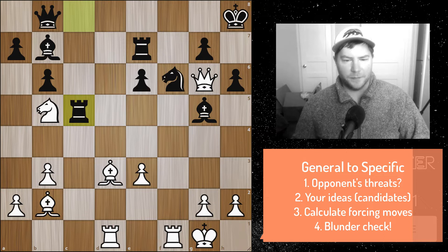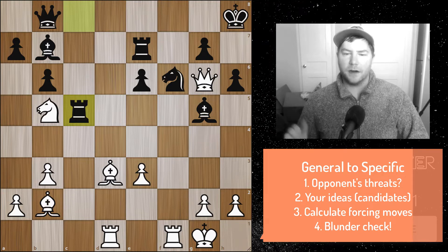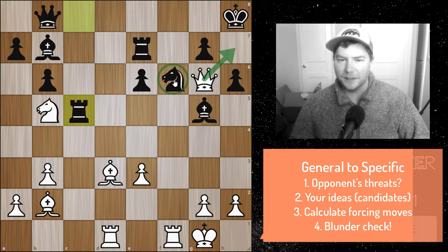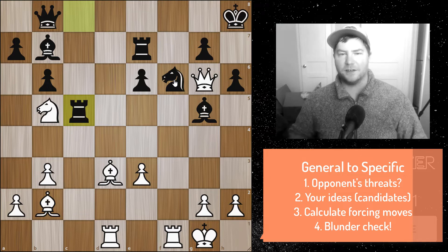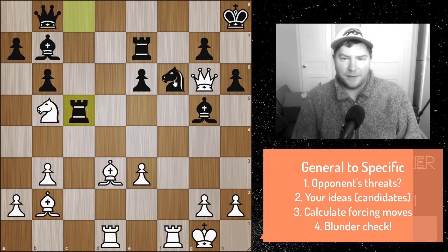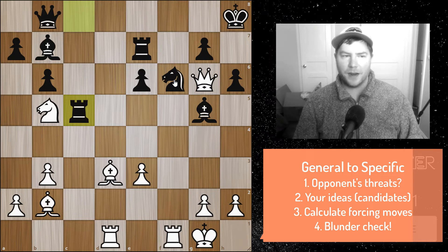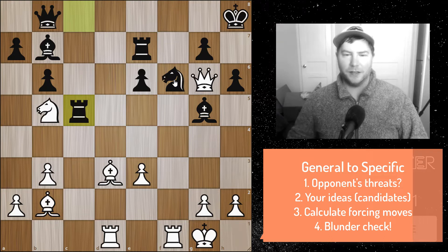From noticing these elements, go to forcing variations — look at candidate moves and narrow them down. Look at checks, captures, and threats. You'll immediately notice the queen could checkmate if the knight wasn't there. This is where you can learn basic tactics within a very complicated position. Solving complicated tactics makes simple two or three move combinations easy. This game is between Kramnik as white and Luc Van Wely — obviously super grandmasters.